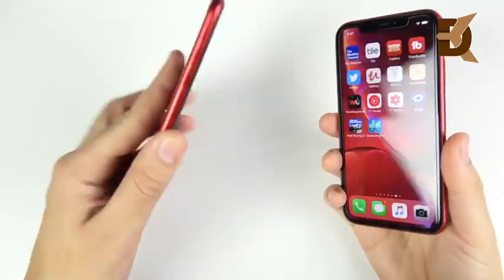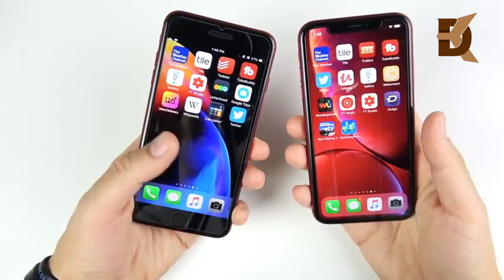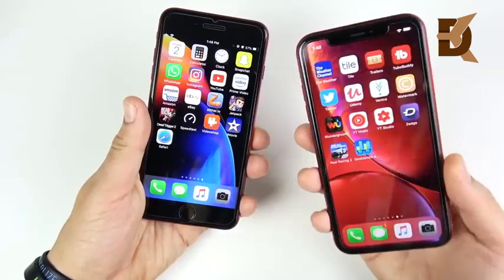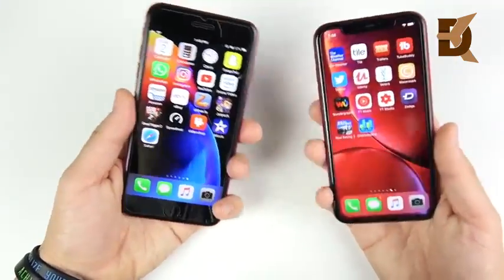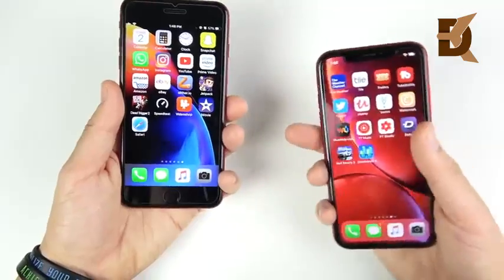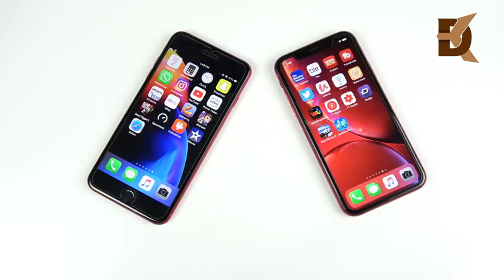That's it for the iPhone 8 Plus versus iPhone XR speed test. We've seen that the 8 Plus can easily hold its own against the XR, though the 8 Plus is the slightly slower phone. If you want to know which one is the better buy for value, check out my video on the iPhone XR versus iPhone 8 Plus — which to buy — linked below. Thanks for watching, and if you found this helpful, entertaining, or informative in any way, click that like button.